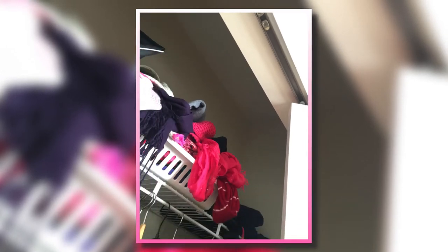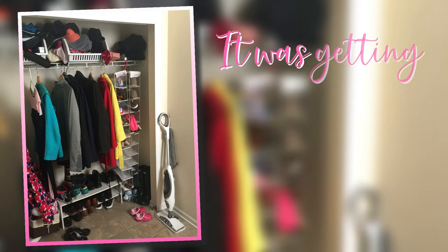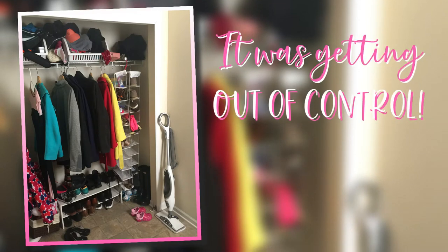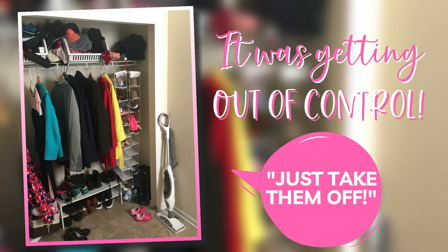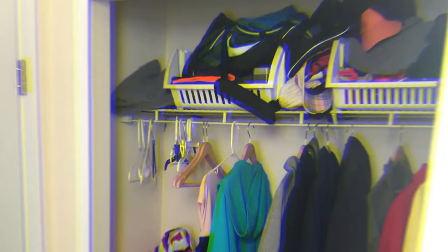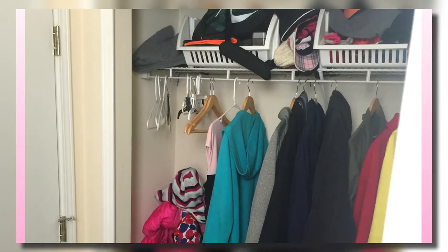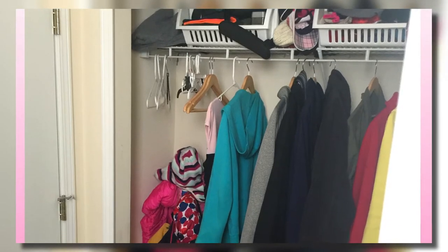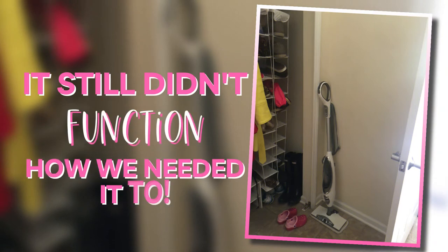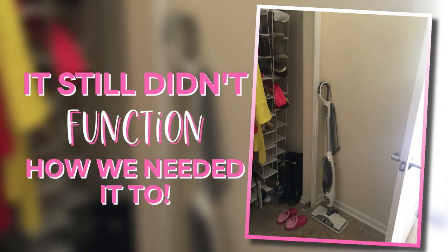It didn't matter how carefully we opened the doors — it just always felt like they were one second from coming off the track and falling on somebody. At one point it got so bad I told my husband to just take the doors off. And he did. But it didn't really help with the clutter, the shoes, the shoe baskets, the overflow. It still did not function like a clean mudroom as I was wishing for.